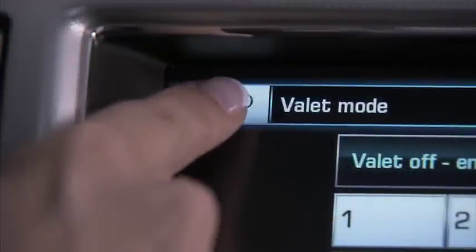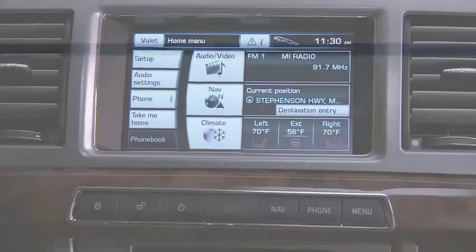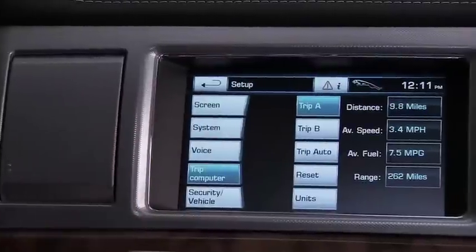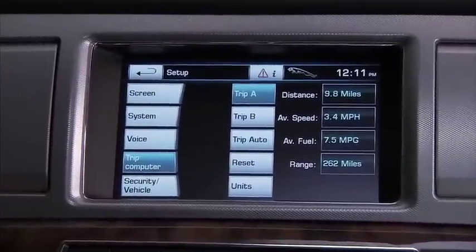The back soft key returns us to the previous screen. The setup key is used to personalize the screen, system settings, voice, trip computer and vehicle settings.